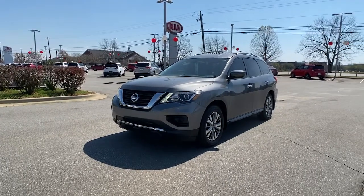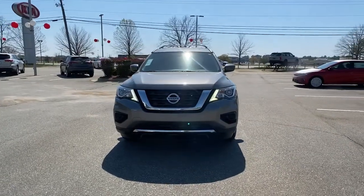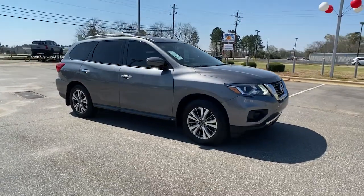Can you see yourself in the 2019 Nissan Pathfinder? This vehicle still has fewer than 50,000 miles on the clock, so it won't last long. Rise to the challenge in style in this handsome Pathfinder.